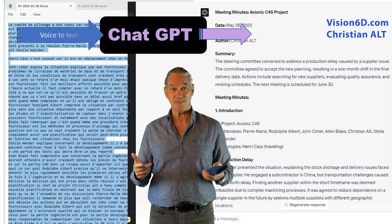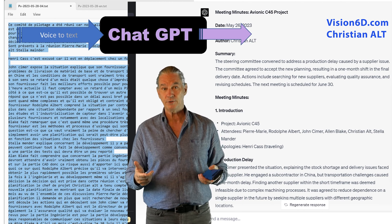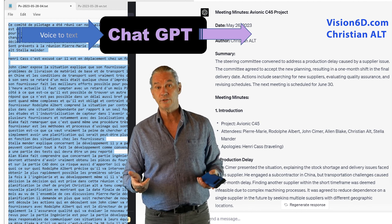It's Christian from Vision6D. I use my expertise in project management to level up your skills, train and consult with companies.